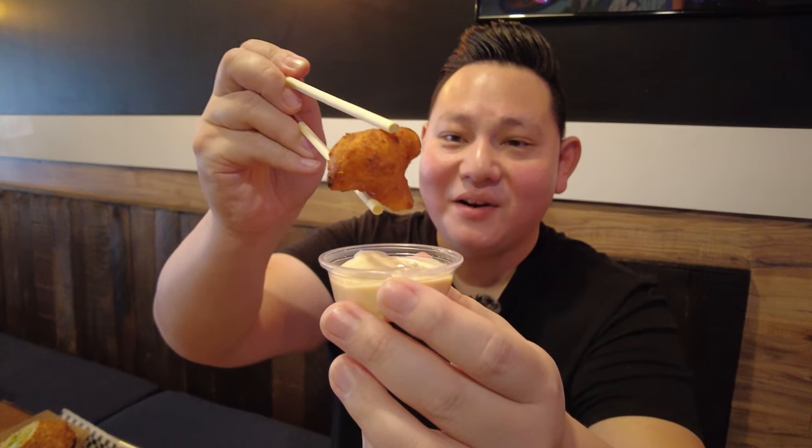Let's try the spicy cauliflower first. Whoa — that's bursting with flavor! It's like they marinated the cauliflower in buffalo sauce. It tastes like buffalo cauliflower — nice and crunchy, not over fried. It is a bit spicy for me, but let's dip it in the mayo. Wow, the creaminess brings down the spice level a little bit. That really helps.